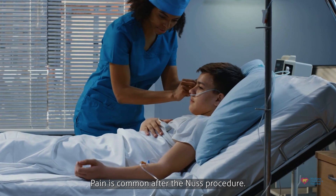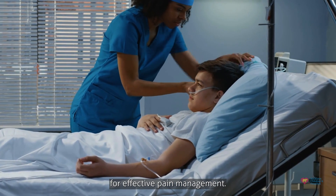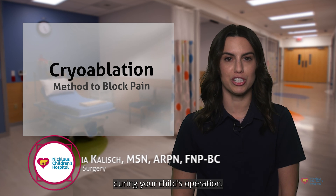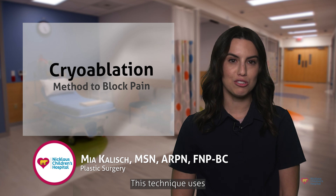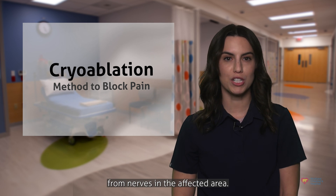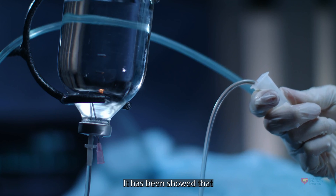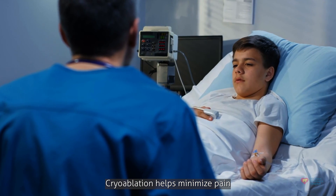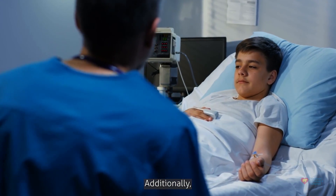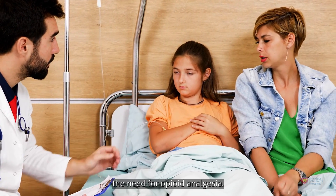The procedure is done under general anesthesia and takes about two hours, and the in-hospital recovery time is relatively short. Pain is common after the NUSS procedure; therefore, the patient will remain in the hospital for one to three days for effective pain management. Based on surgeon preference, cryoablation may be used during your child's operation. This technique uses a special freezing method to temporarily block pain signals from nerves in the affected area, achieving an effect similar to a local anesthetic. Cryoablation has been shown to help minimize pain following repair of Pectus Excavatum, shorten hospital stay, and reduce the need for opioid analgesia.